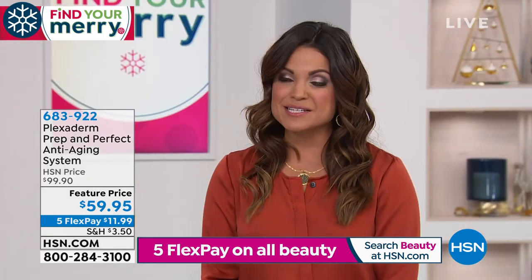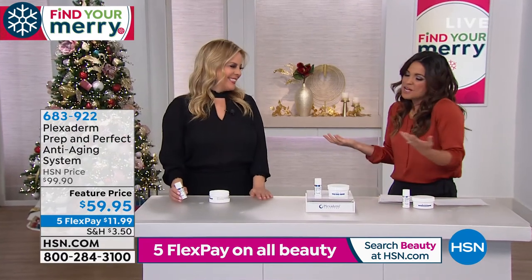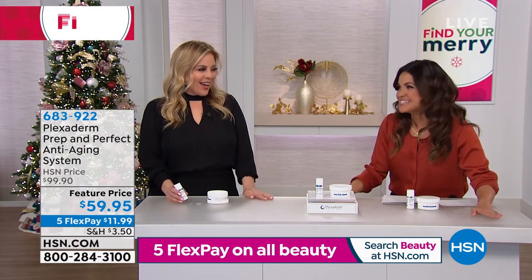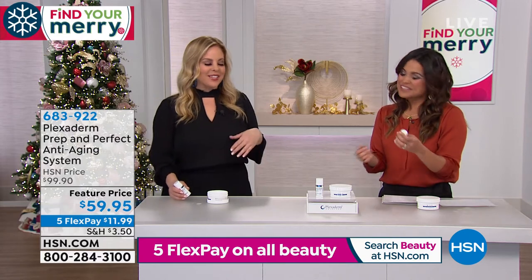Amy Vanderoff is here to tell us all about it — it's always such a treat to see you. Our demonstrations and before and afters, they never get old. It's the neatest thing. I still giggle. I've been seeing them for years and I'm like, oh my gosh, because it's so cool.